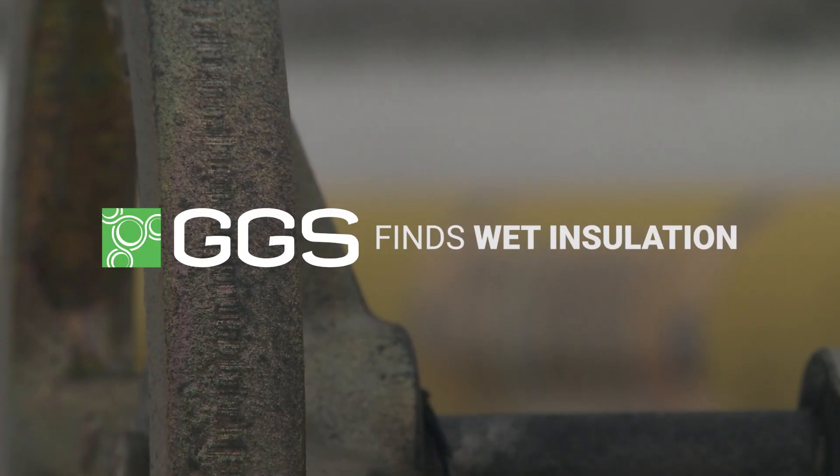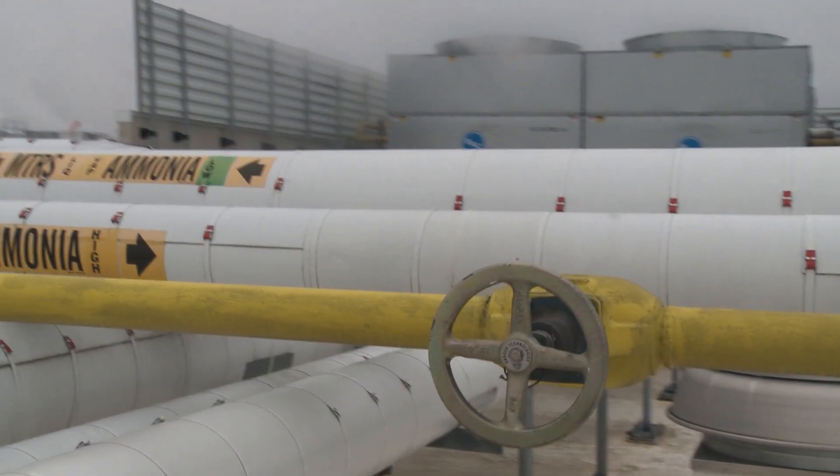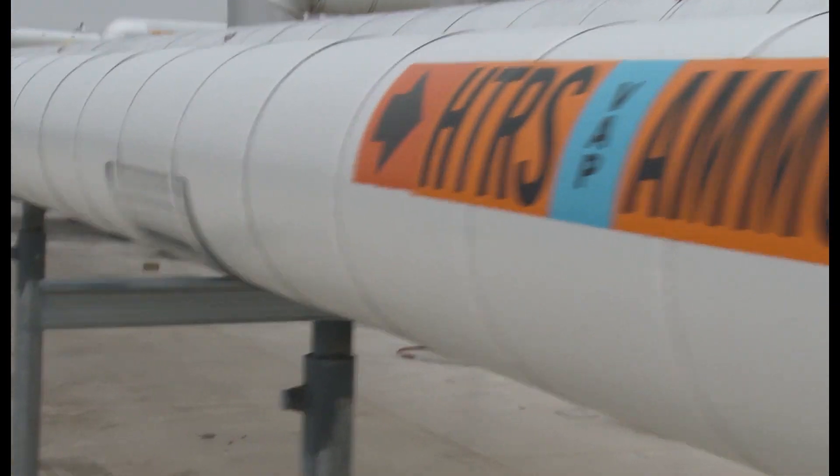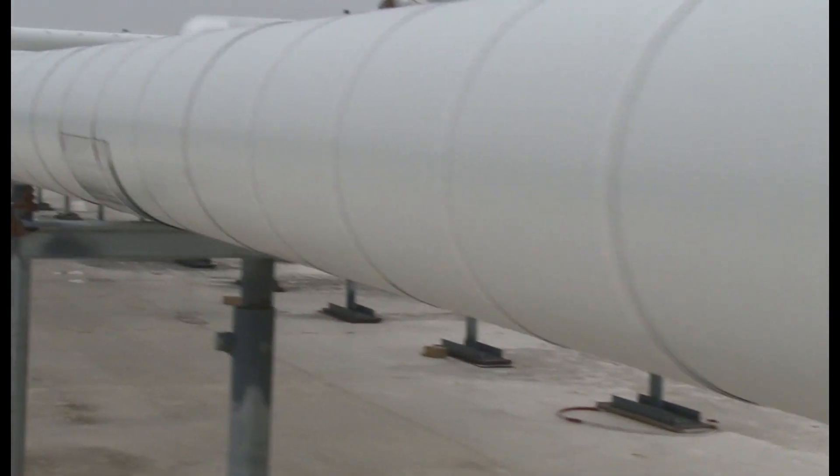GGS finds wet insulation with non-destructive testing. Most of the piping and trouble spots in an ammonia system are concealed, so we approach each and every testing location the same, with no assumptions.